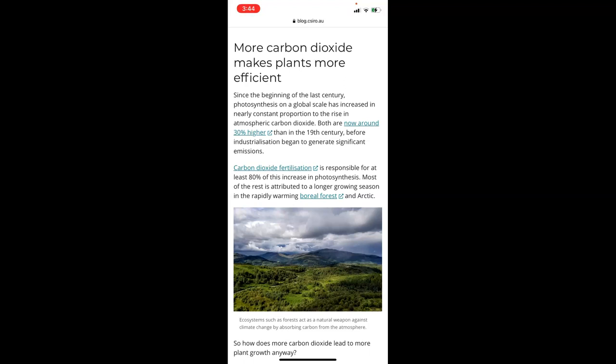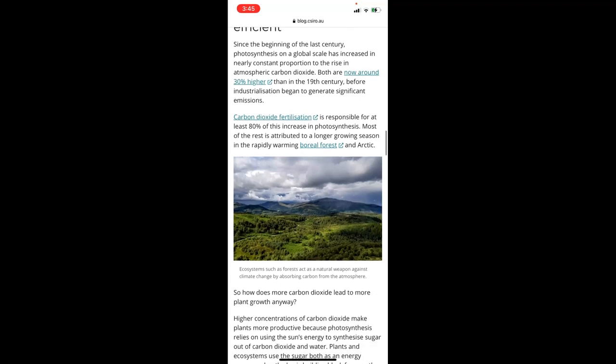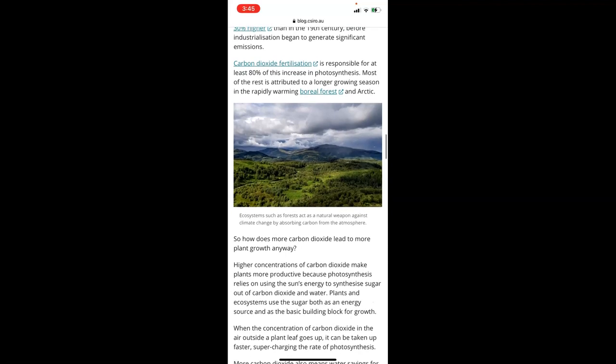More carbon dioxide makes plants more efficient. Scientists in the 1940s and 50s pumped greenhouses full of carbon dioxide and the plants grew huge. Those old folks who grew enormous pumpkins and zucchinis at shows did something similar. Since the beginning of last century, photosynthesis on a global scale has increased in nearly consistent proportion to the rise in atmospheric carbon dioxide — both are now around 30% higher than in the 19th century, before industrialisation began generating significant emissions. Carbon dioxide fertilisation is responsible for at least 80% of this increase in photosynthesis; most of the rest is attributed to a longer growing season and rapidly warming boreal forests in the Arctic.